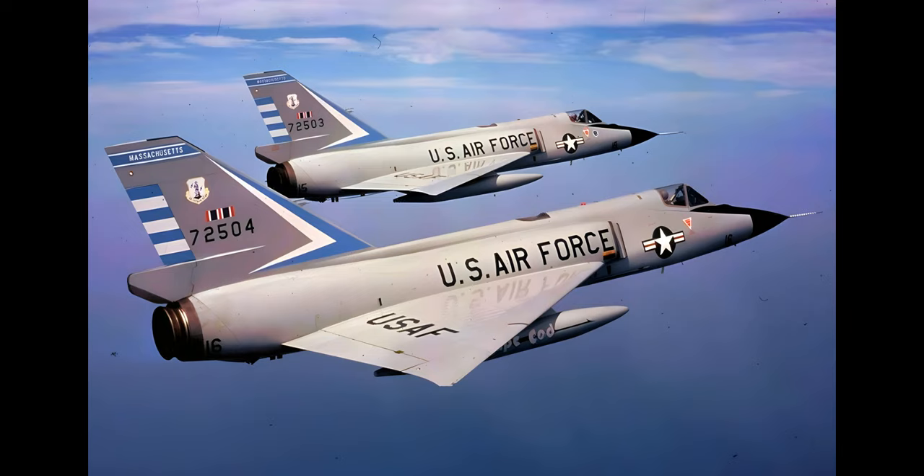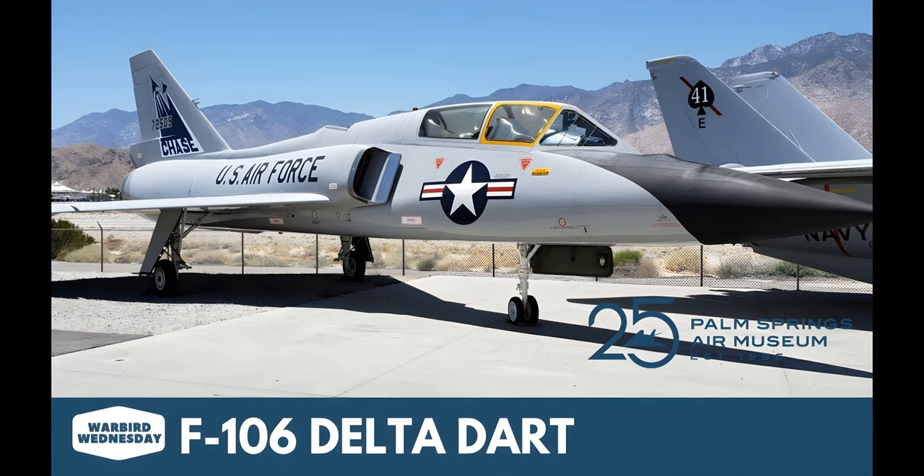The F-106 was the ultimate development of the USAF's 1954 interceptor program of the early 1950s. The initial winner of this competition had been the F-102 Delta Dagger, but early versions of this aircraft had demonstrated extremely poor performance, limited to subsonic speeds and relatively low altitudes. During the testing program, the F-102 underwent numerous changes, notably the application of the area rule to the fuselage shaping, a change of engine, and the dropping of the advanced MX-1179 fire control system.